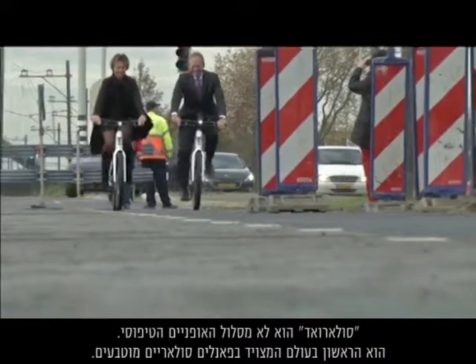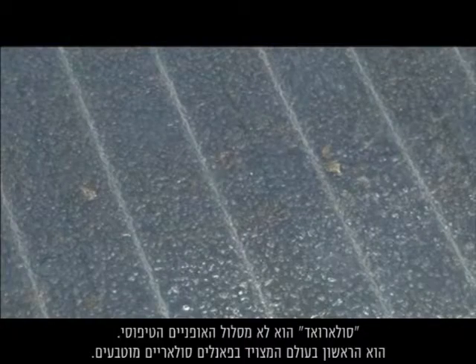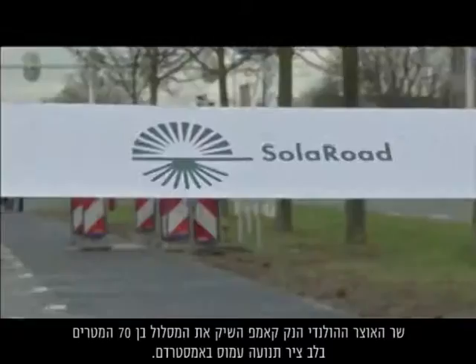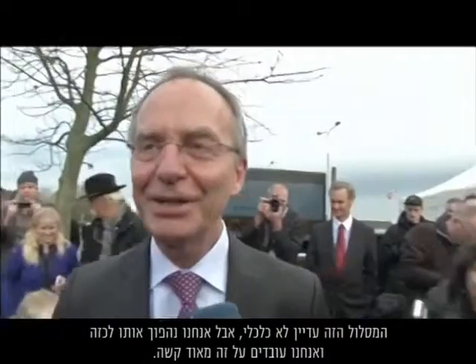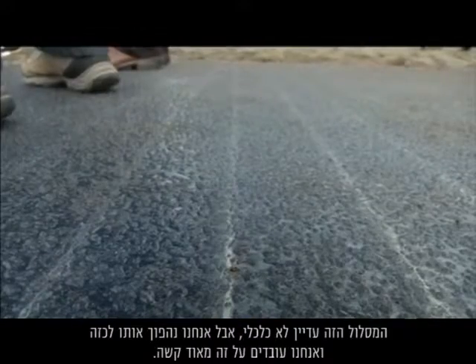Solar road isn't your average bicycle path. It's the first in the world to be fitted with embedded solar panels. Dutch finance minister Henk Kamp got in the saddle to launch the 70 metre stretch of a busy Amsterdam commuter path. This is not economically feasible, but we will make it economically feasible and we are working on it very hard.